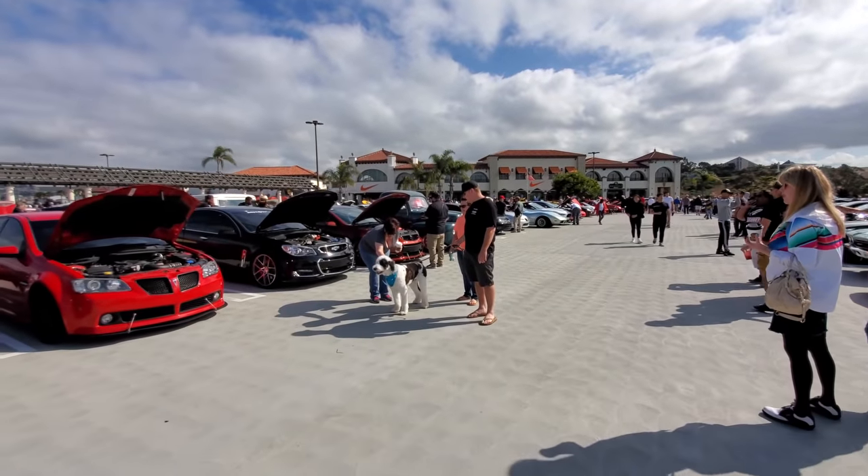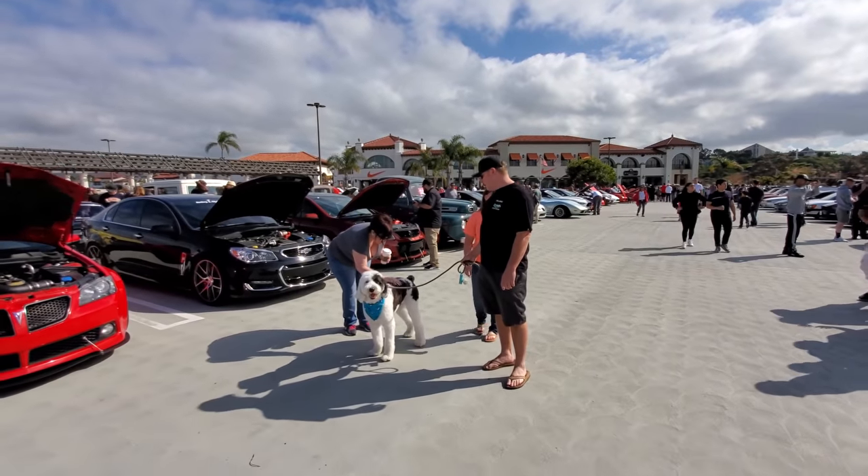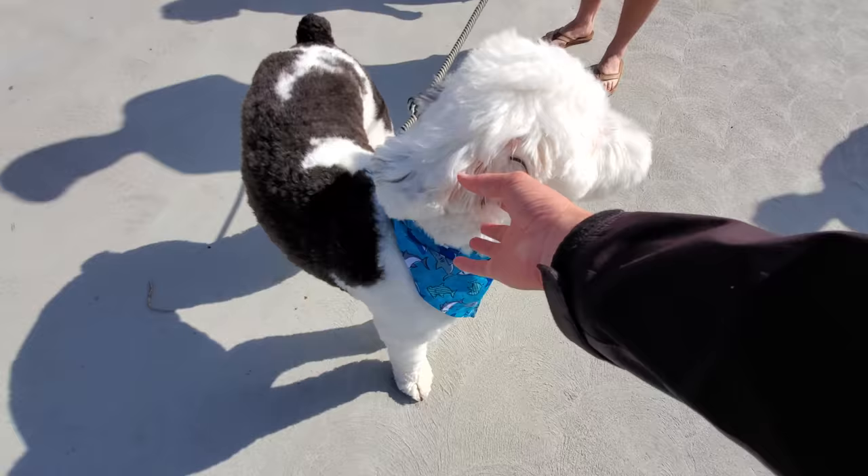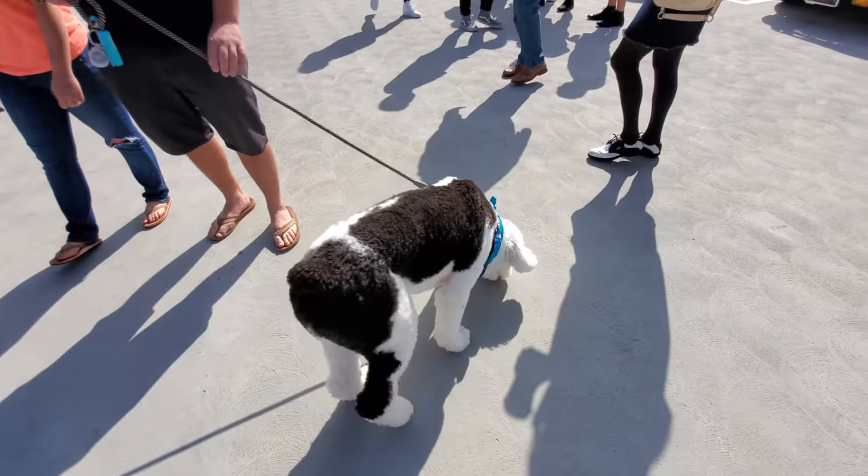Wow, check out that dog. Dogs are welcome at Cars and Coffee because this mall is pet friendly. Look at you — wow, that's a big puppy.